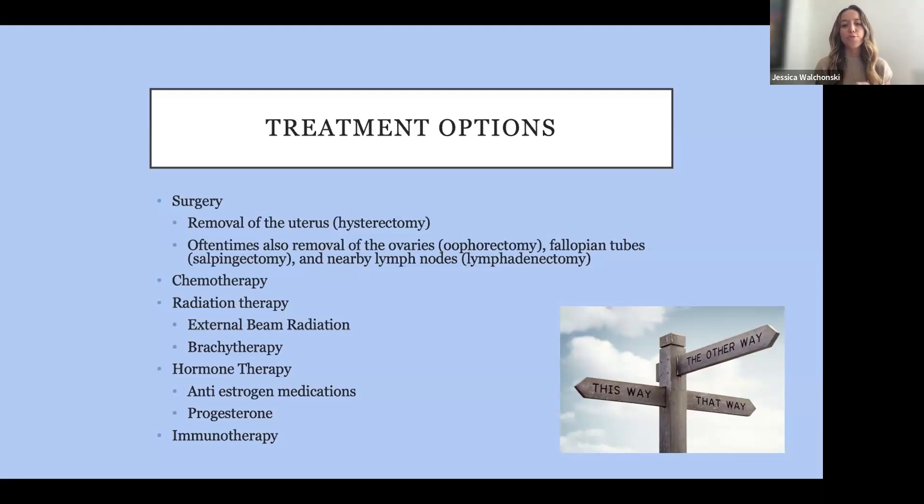Sometimes patients are on support groups or have friends with colon or lung cancer — we don't always use the same chemotherapy agents, so it's important to keep that in mind. Radiation therapy is also very common in uterine cancer. The two types we normally give are external beam radiation and brachytherapy. Some patients will receive hormonal therapy — either an anti-estrogen or a progesterone medication. Then there are immunotherapies like pembrolizumab and dostarlimab, which rev up your immune system to hopefully fight off cancer cells.